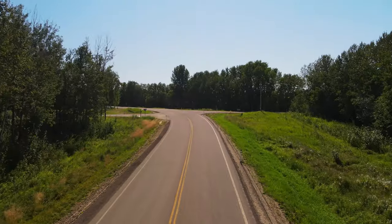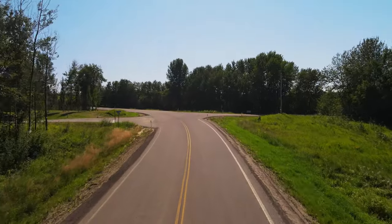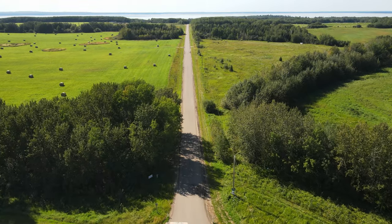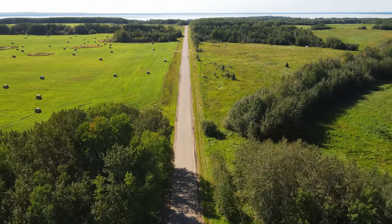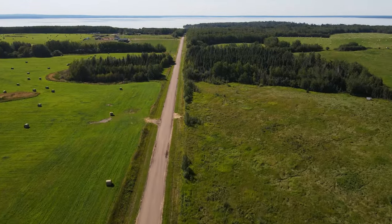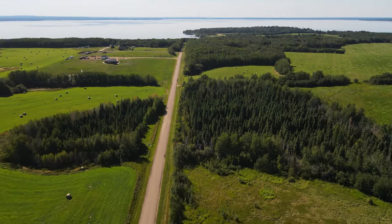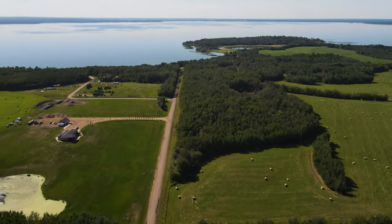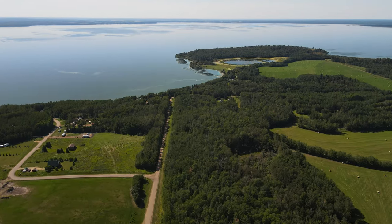Wetlands are very important to lake health because they serve as a buffer between upland areas and the open water areas. They play a big role in cleaning the water, removing toxins, removing extra nutrients from the water before it hits the lake, and removing sediment. They are also extremely productive ecosystems, turning potential pollutants into valuable food and habitat for a variety of different animals.